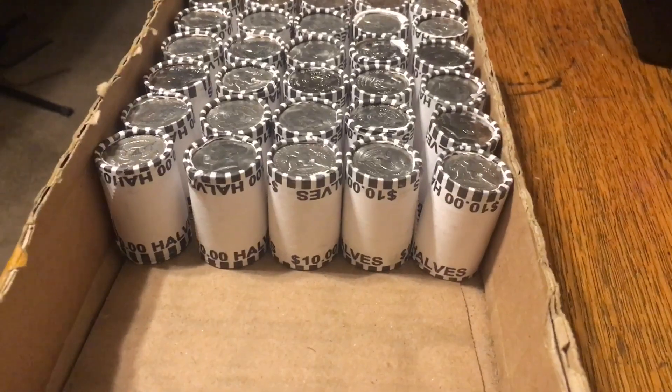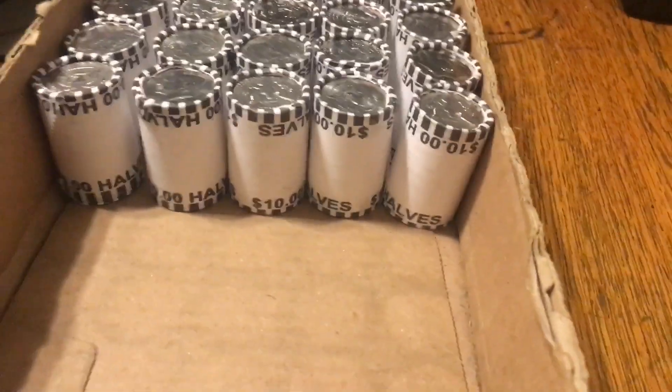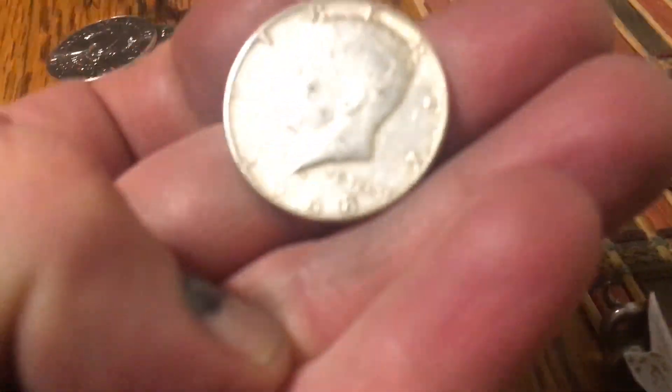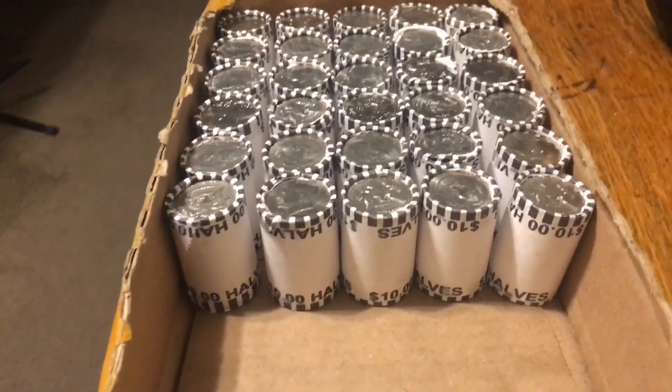The first and third boxes were skunks. This fourth box is giving up the second silver on the 20th roll, and it is a 40 percenter — 1968. Two silvers in the 11-box hunt underway. It hasn't been very eventful but I still got a couple, so let's go.